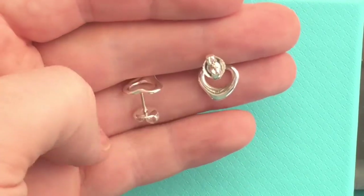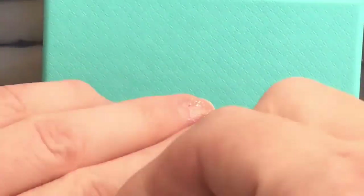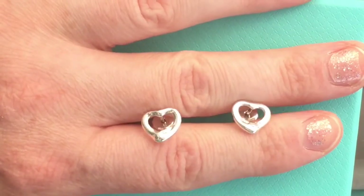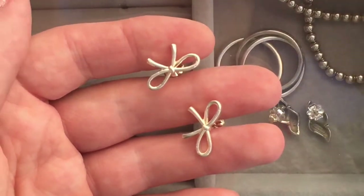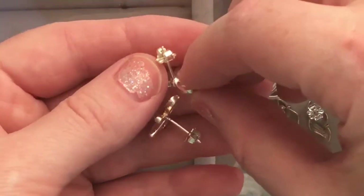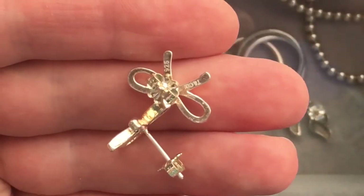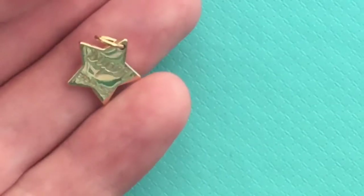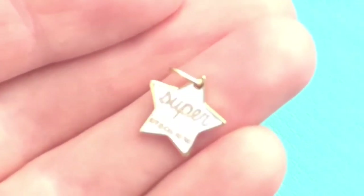These are the Elsa Peretti heart earrings, and they have an interesting back that's not really like my other earrings. They're just really cute — very bright, white, and shiny. Funny story: I actually found one at a second-hand store, only one, so I sent it in, paid for the other earring, and they sent me a full pair back — I only had to pay for one. Now these bows — I'm pretty sure they're fake, not authentic. You could tell by the quality. When I took them in to the store I could clearly see they're not up to par with Tiffany quality on their bow earrings.